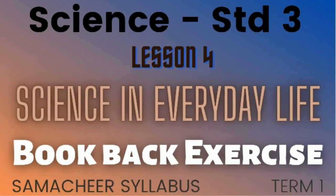Hello students, very good morning to all. Today we are going to know about Science Standard 3, Lesson 4, Science in Everyday Life — book back exercise. Come, let's see the whole answers.